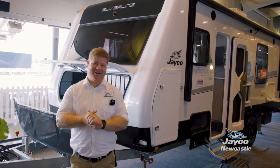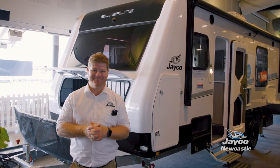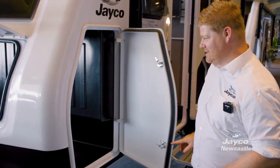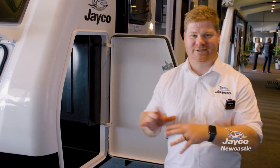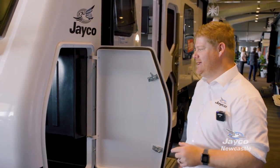We're going to take a look inside this 2022 model and show you some of the great features it's got inside. One of the great things when you're heading away is the amount of storage our caravans have — with massive doors that let you take away things like pool noodles and a barbecue. The amount of storage in the 21-foot Silver Line is incredible.